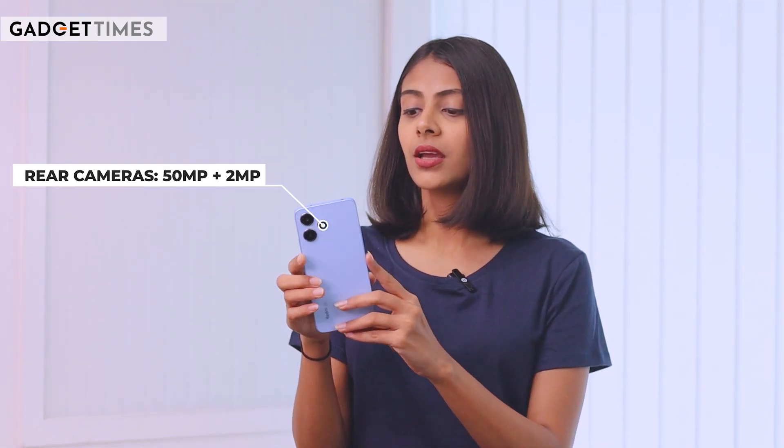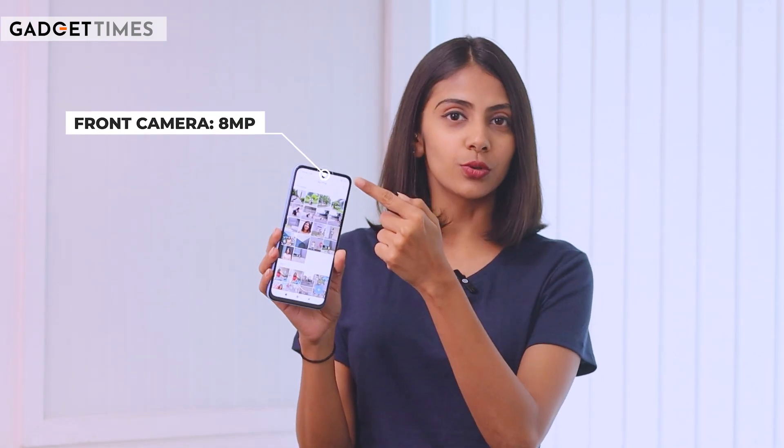I'm going to briefly take you through the camera specifications on this phone. On the back, you'll get two cameras: a 50-megapixel primary camera along with a 2-megapixel depth sensor. On the front, you'll get an 8-megapixel front shooter.